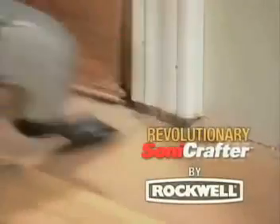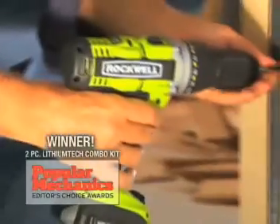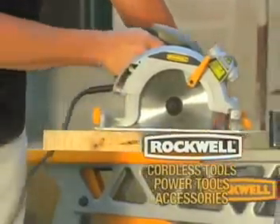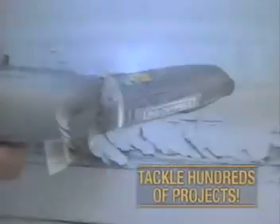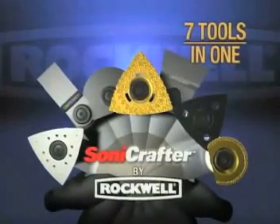The revolutionary Sonicrafter is manufactured by Rockwell, an award-winning global manufacturer of hundreds of professional-grade cordless tools, power tools and accessories. Save thousands of dollars and tackle hundreds of projects with the amazing tool system that can be like having seven tools in one. The Sonicrafter.